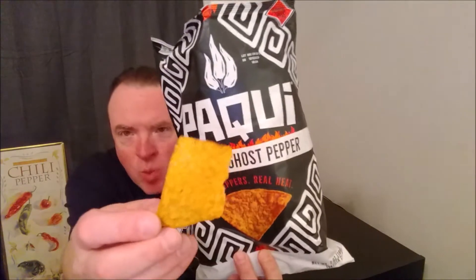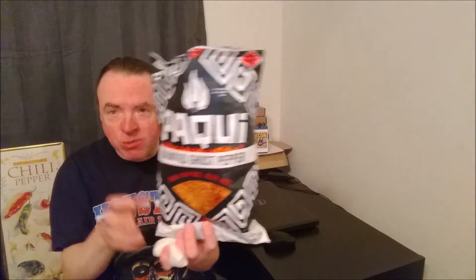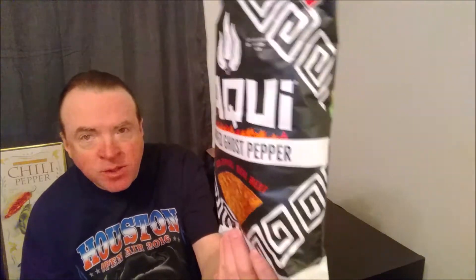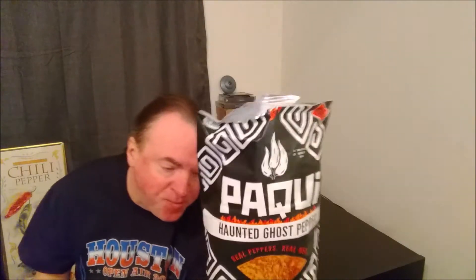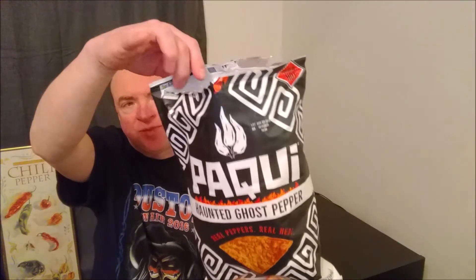I'm going to try a couple more. It doesn't make me sweat because it takes too long. They're not bad. Pocky's kind of a, at least for me, a semi-mainstream brand.